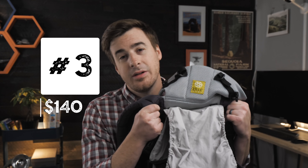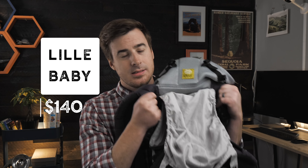Number three on our list: the LilleBaby Complete All Seasons. Other than the name being kind of strange, it's a pretty good carrier. It's one of the cheaper options on our list, coming in at $140.